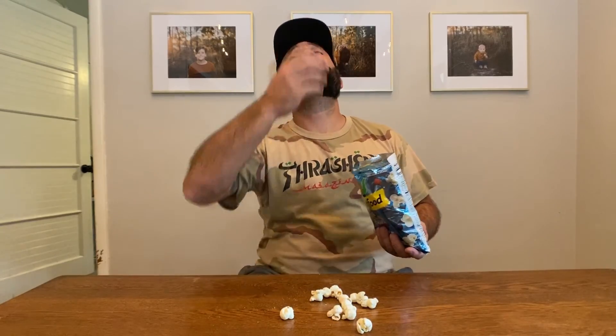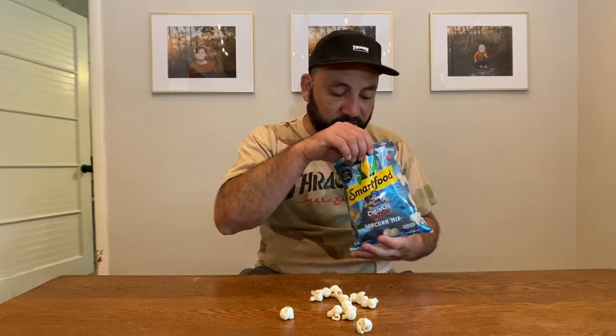There we go — two popcorns and a bunch of crunch berries. Yeah, it tastes good. This is kind of a novelty. Well guys, there you have it — Smartfood Captain Crunch Crunch Berries. I'll give this a buy because it's not horrible, but I'd go for the white cheddar or the kettle corn before picking these up. That's all I got for today — thank you for watching, peace.